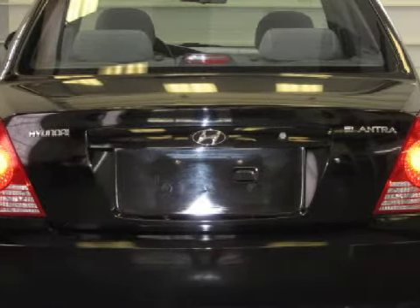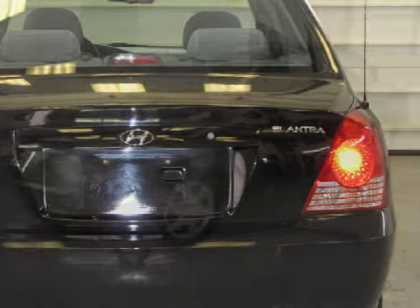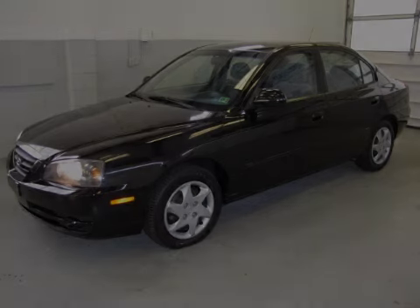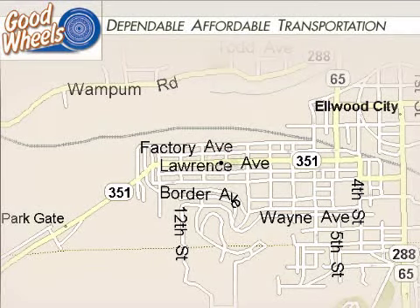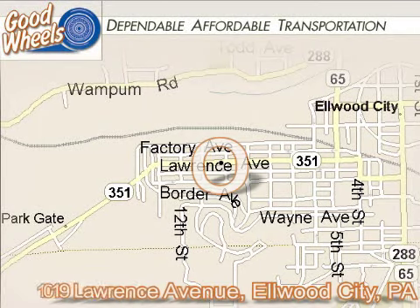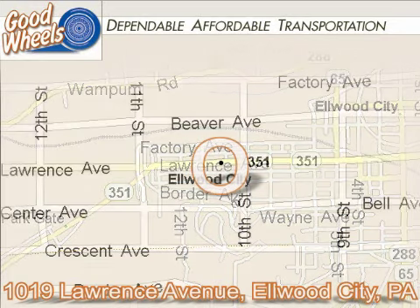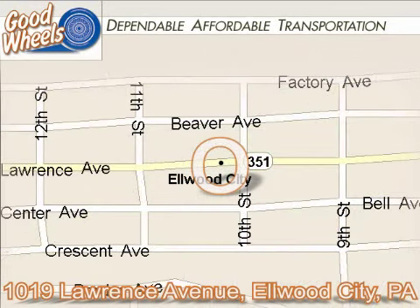Call or come by today to arrange a test drive. Goodwills is located in Elwood City, Pennsylvania and Calcutta, Ohio. For 20 years we've helped tens of thousands of people find dependable, affordable transportation with financing programs available for customers with good, bad, and no credit. We say yes when others say no. Come see us today and drive home happy.